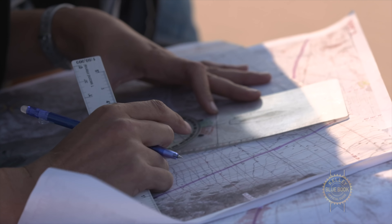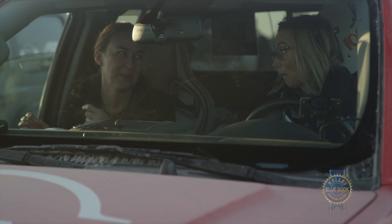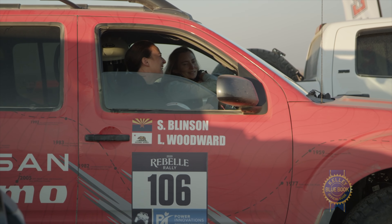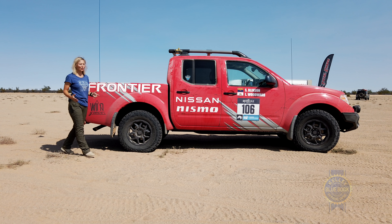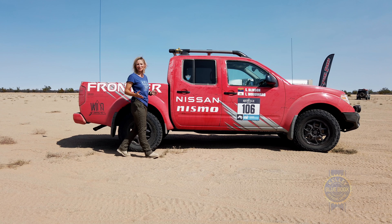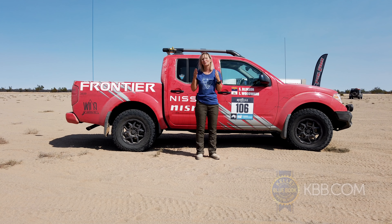The Nismo suspension kept us really comfortable over a long, grueling week. For all our efforts, Team Wild Grace came in fourth and we are so stoked. The Frontier ended up being the first truck to cross the finish line. Our Frontier totally proved to be a very worthy third teammate over the last really tough seven days, and with a new powertrain, the Nismo aftermarket parts, and hopefully a full redesign coming soon, Nissan still really has a player in the mid-sized truck market.